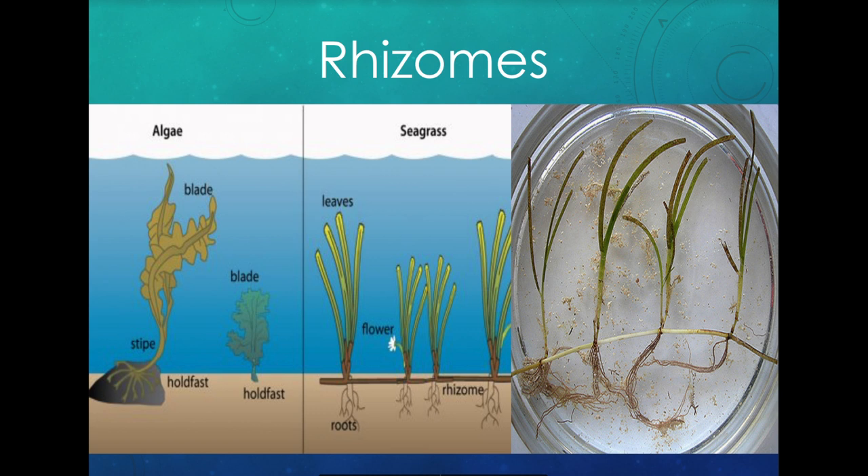Both seagrass and seaweed take nutrients from the water and can photosynthesize — getting energy from the sun. They can both live in salt water. The other major difference is that seagrass is a plant, but seaweed is what we call a protist — a completely different kingdom of life. So seagrass and seaweed are not related at all.